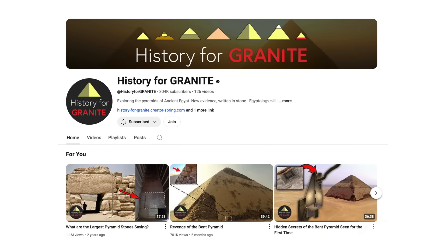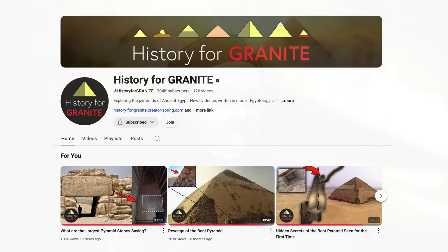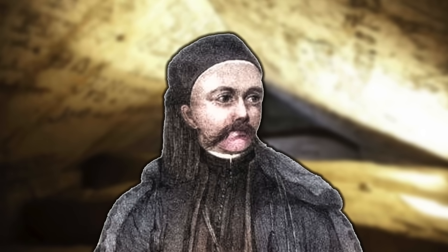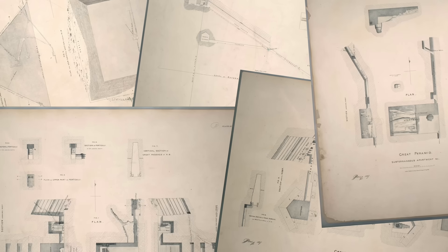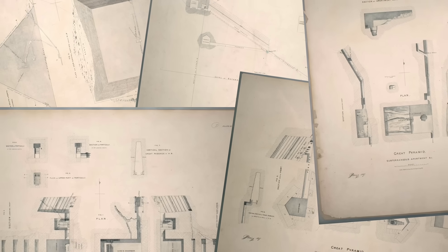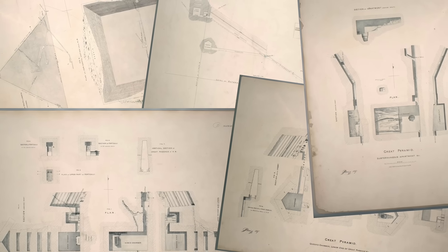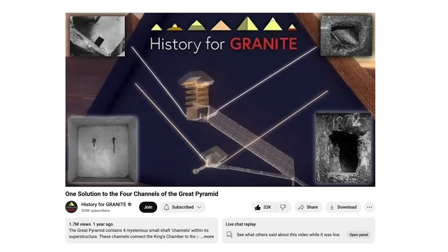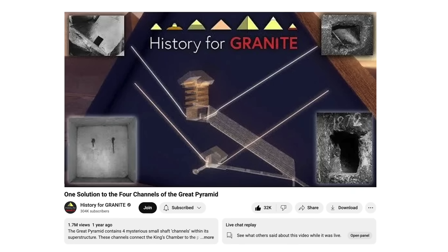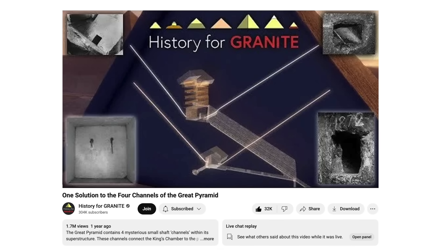But the eagle-eyed researcher History for Granite spotted something that everyone has missed, and it's in the work of arguably the greatest ever pyramid researcher John Shae Perring, a man who, in the nineteenth century, recorded the finer details of the Great Pyramid better than anyone before him or after him. 1.7 million people have watched History for Granite's 'One Solution to the Four Channels of the Great Pyramid' video, but if you're one of the ones that hasn't, I would recommend you do, because this is some of the finest pyramid research you'll come across.